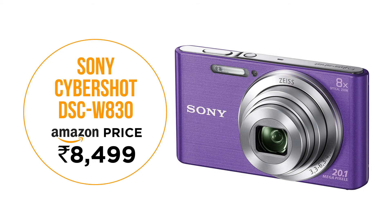This small camera packs in 8x optical zoom and 20MP image resolution. Its built-in image stabilization can help keep camera shake and vibrations out of your images. Video resolution is 720p and its price on Amazon is around 8,499 rupees.